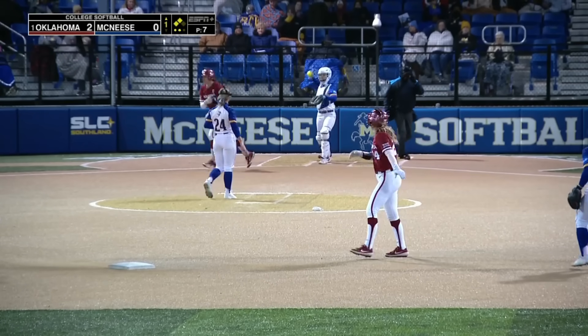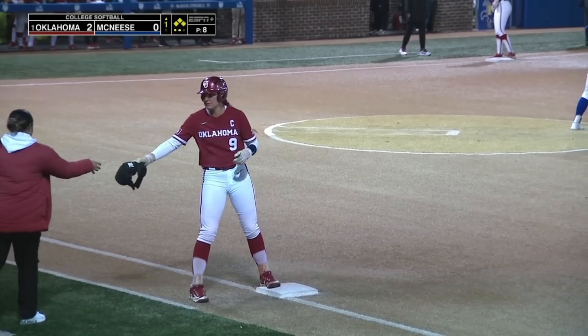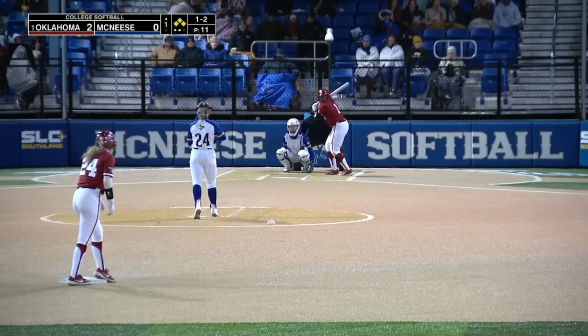Ball four from Sanders loads the bases. Hanson takes first, and Sidney Sanders is the hitter. Back on the infield with the bases loaded and two down.